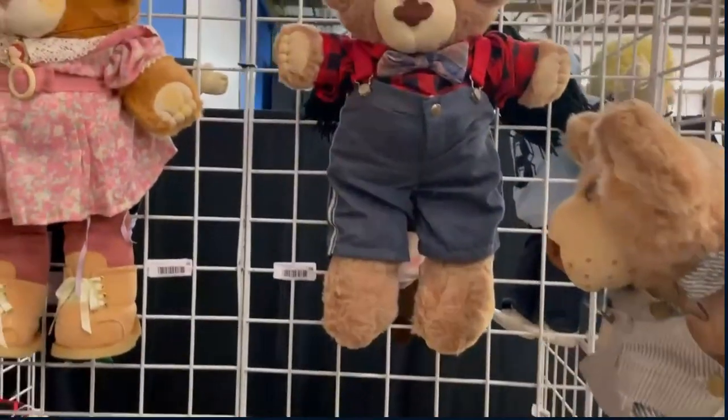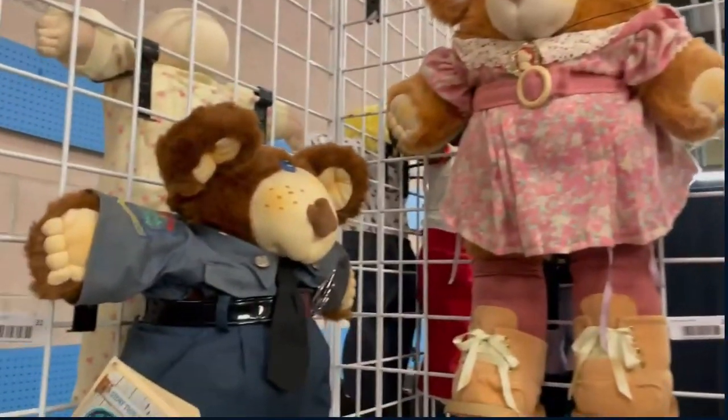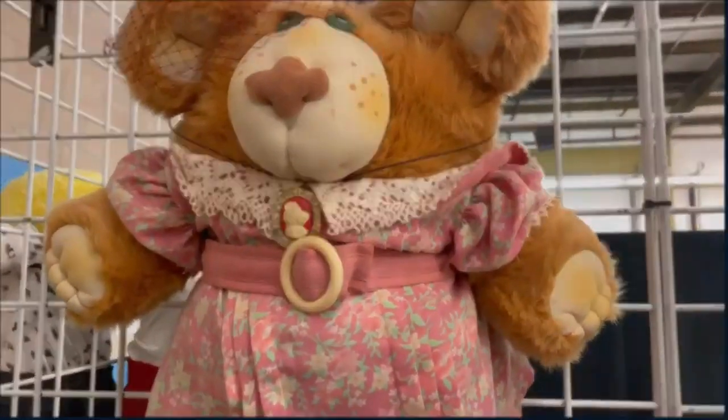And just like any small town, everyone had a role to play — like Sheriff, protecting the town, and Fanny Faye, the school marm or school teacher. These bears had tons of personality and they're all waiting to find a new town to call home.